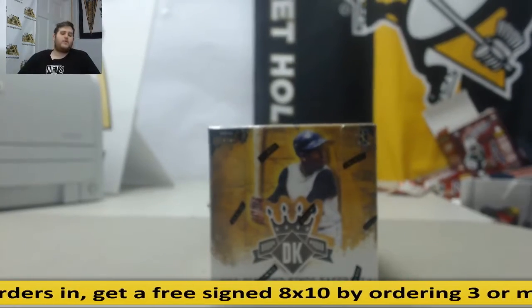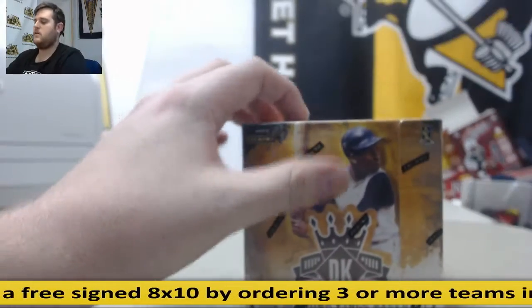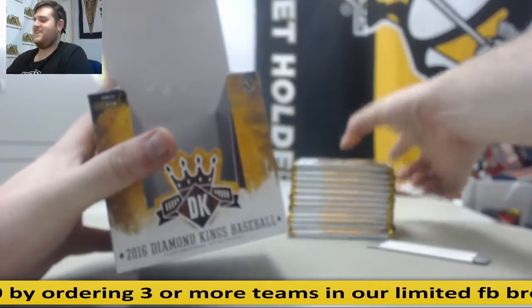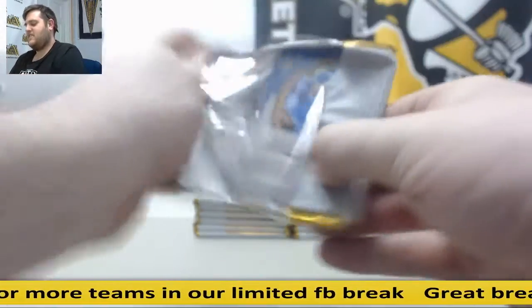All right, bring it right now for SportsCast. I got one 2016 Panini Diamond Kings Baseball. Good luck. All right, let's see what we got in here.